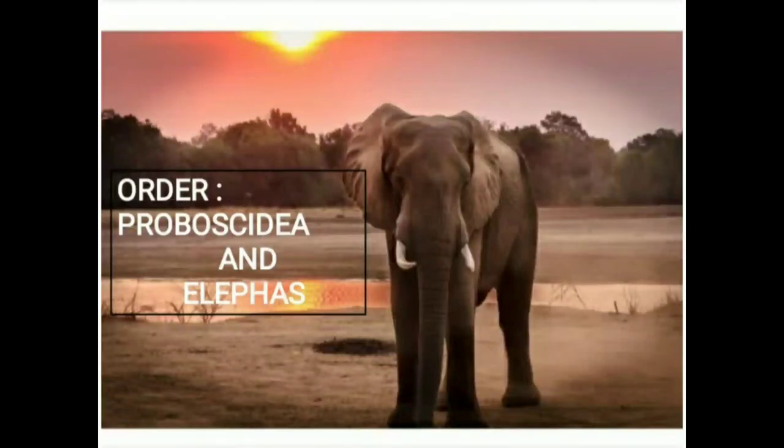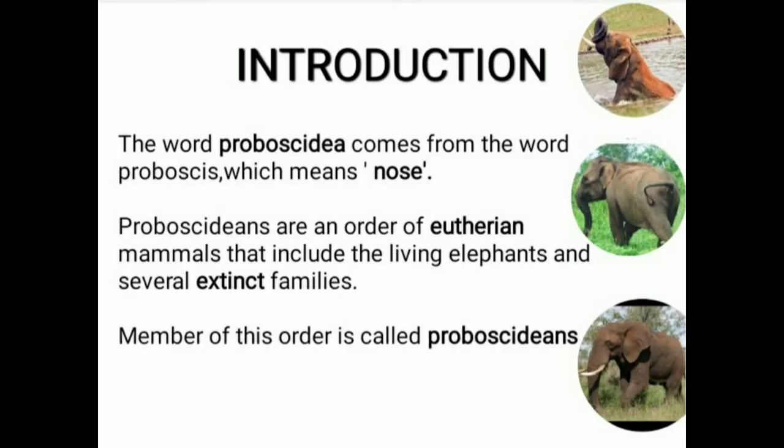Hello friends, today we are discussing about Order Proboscidia and Elephas. In introduction, we are talking about the origin of the word Proboscidia. The word Proboscidia comes from the word Proboscis which means nose. Proboscidians are an order of Eutherian mammals that include the living elephants and several extinct families. A member of this order is called a Proboscidian.